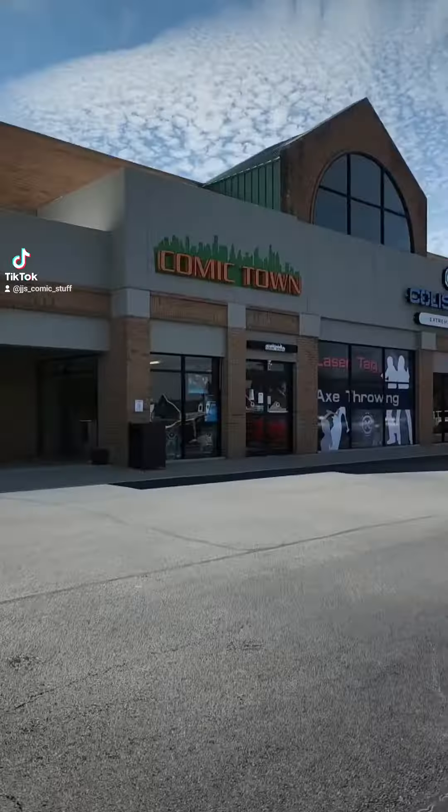What's going on everybody? It is new comic book day once again, so let's go to the comic book store.